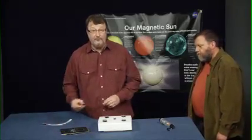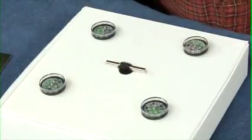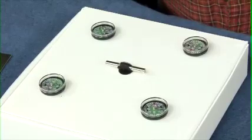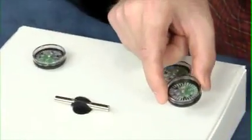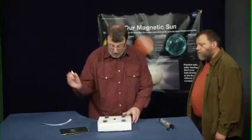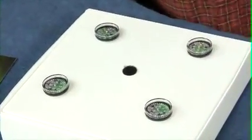Now, if we put a magnet in the middle of those compasses, what happens? The compasses are now following the north-to-south magnetic field lines around the magnet. You can follow the magnetic field lines using one of these compasses. If we take this magnet out again, where will the compasses point? All of the compasses point north again. This is what makes a compass so useful for navigation on Earth.